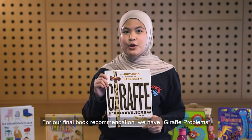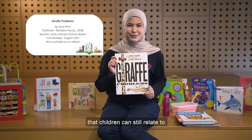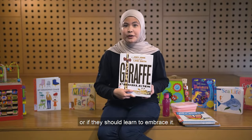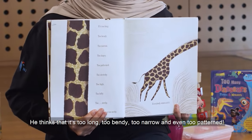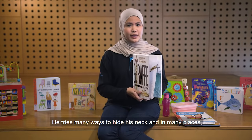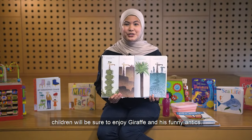For our final book recommendation, we have 'Giraffe Problems.' Even if the main characters are animals, the story tackles the topic of self-love in a humorous and heartwarming way that children can still relate to. Before you begin the story, ask your children what they love and least like about themselves, and encourage them to think whether there's a way to improve what they least like or if they should learn to embrace it. In this story, Giraffe hates his neck — he thinks it's too long, too bendy, too narrow, and even too patterned; in his words, it is simply too necky. He tries many ways to hide his neck, like covering it with scarves, hiding amongst trees, or even in the river. Together with the witty choice of words, children will be sure to enjoy Giraffe and his funny antics.